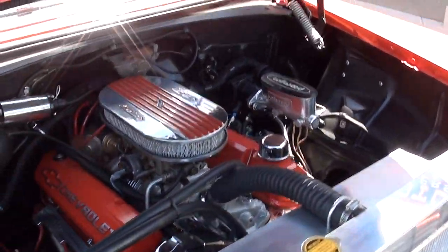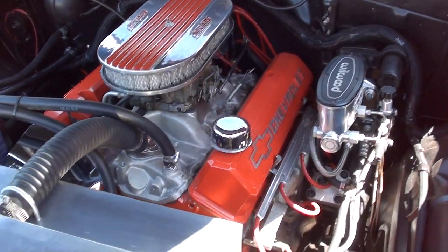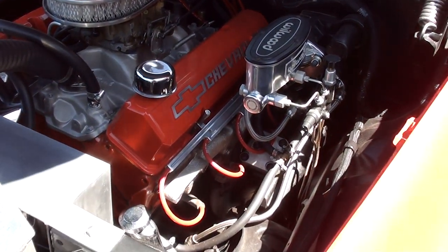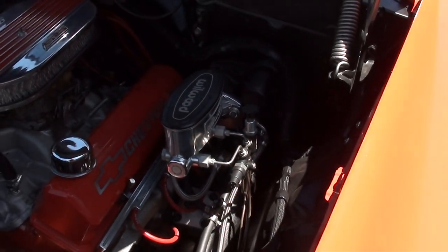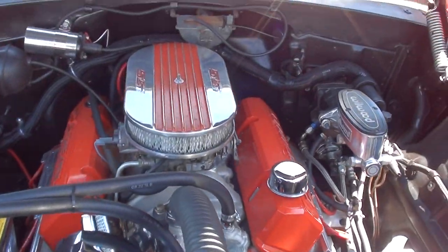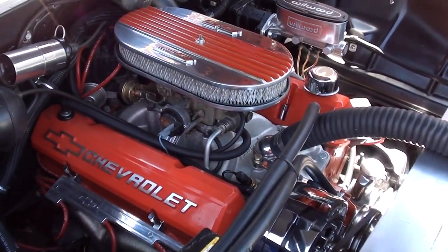Nothing real radical under the hood — just a small block 350 Chevy, four-speed manual trans. It's got the Edelbrock intake on it, I believe a Rochester four-barrel. Ram-Horn exhaust manifolds, power steering. It's got those Wilwood hydraulic disc brakes, aluminum radiator with that shroud. I like the finned aluminum air cleaner with a really nice set of bowtie aluminum valve covers.